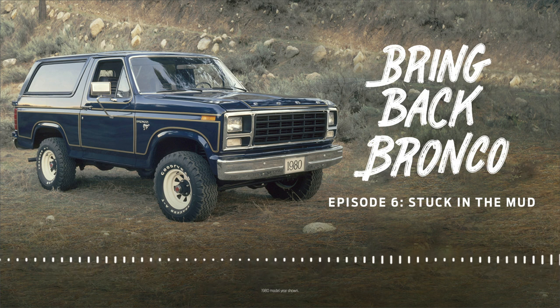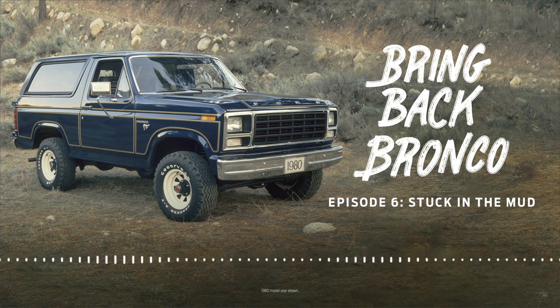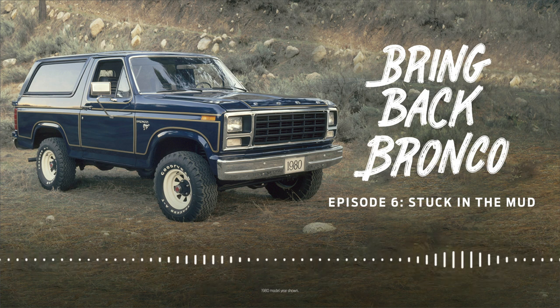There are different reasons for doing concept cars, says Maury Callum, the chief designer. Sometimes it's to tease the public about what you know is coming. Sometimes it's to test the public about what could be coming. Sometimes it's from a design viewpoint — getting feedback on a design language. For the Bronco specifically, it was a case of gauging interest: is there really still a want for a true Bronco?